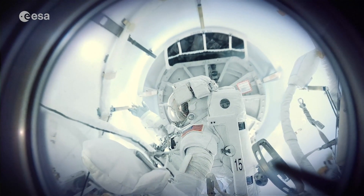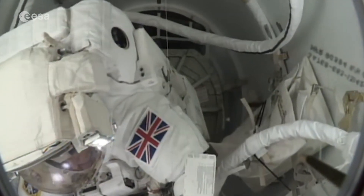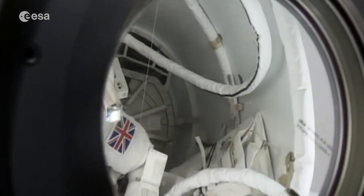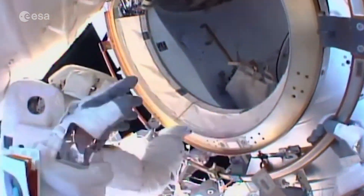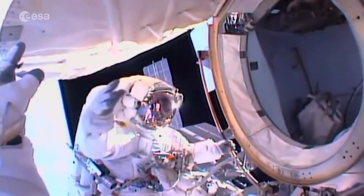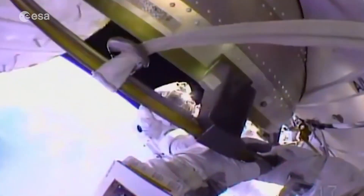The airlock is our door to space. Sometimes we need to put on our spacesuits and go outside and do a spacewalk to do science, or assemble something, or repair something that's broken. This is a very unique experience, but it is also dangerous and difficult.